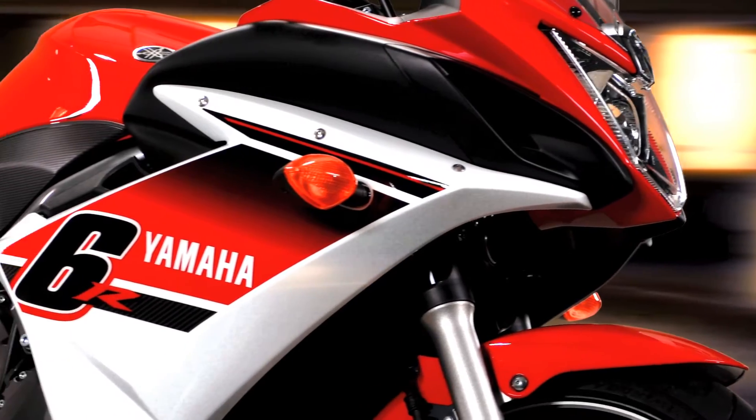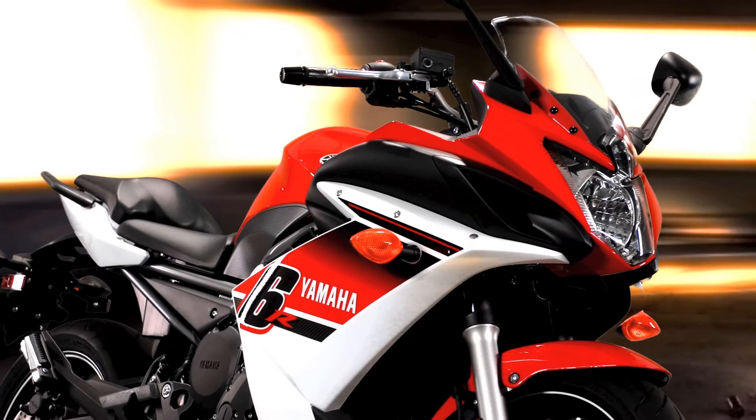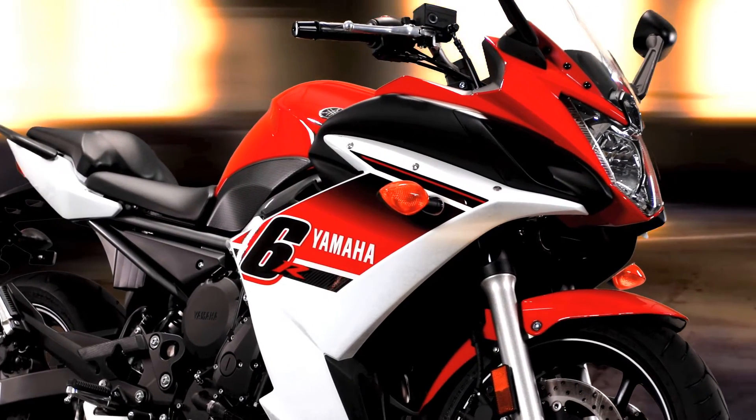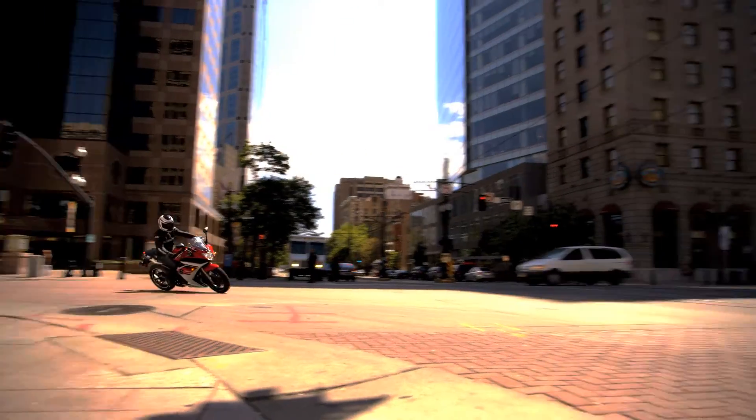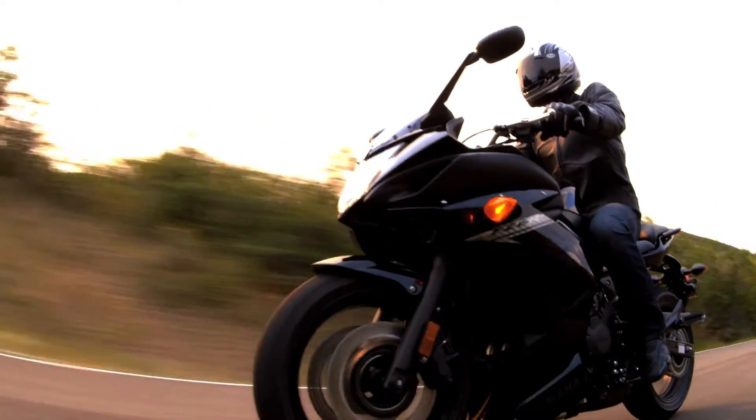And then there's the looks. Even standing still, it shares a strong visual heritage with Yamaha's championship-winning super sport bikes. Put it all together and you have a whole lot of motorcycle for not a lot of money. The looks. The performance.